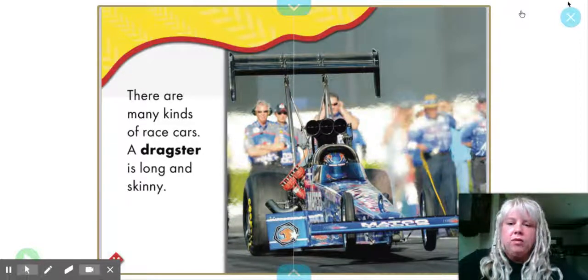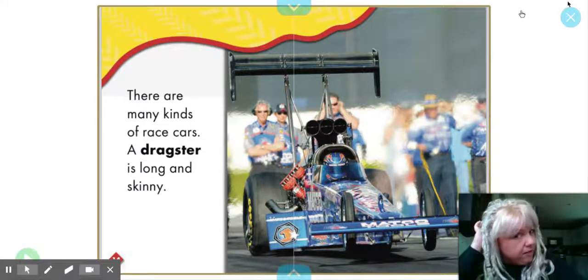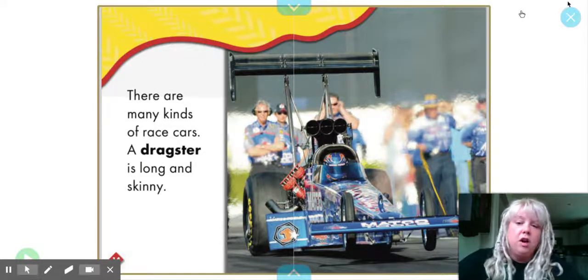There are many kinds of race cars. A dragster is long and skinny. They are very cool. They're some of my favorite cars to watch race.